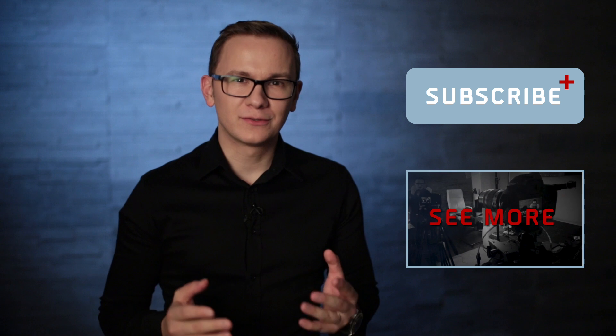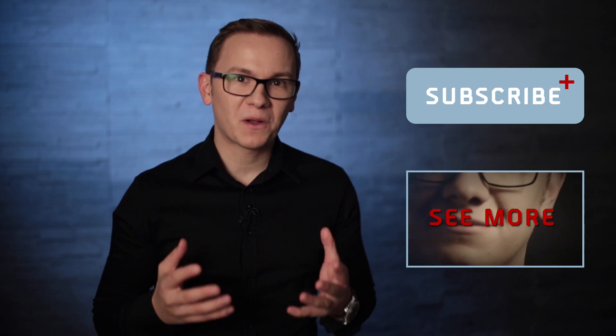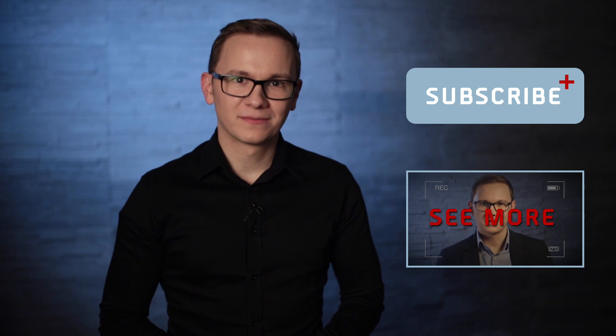Keep watching my videos to learn more about the future of medicine, and stay up to date about the upcoming trends by reading my blog. Thank you so much.